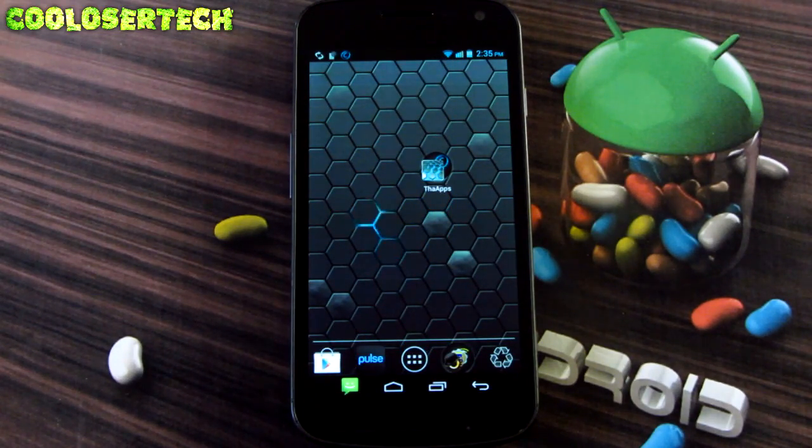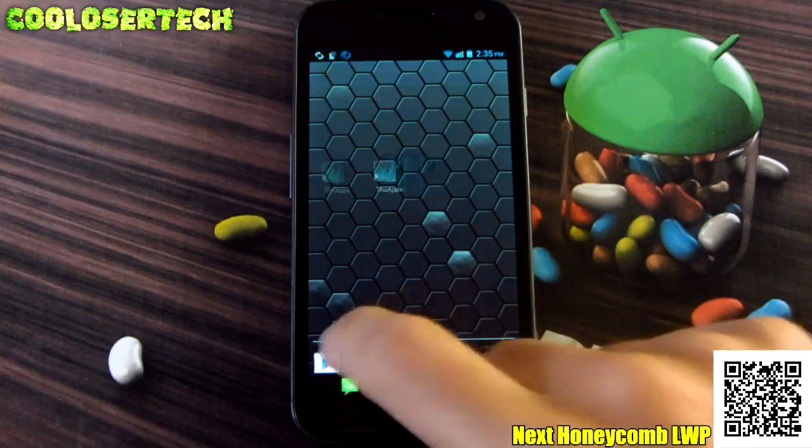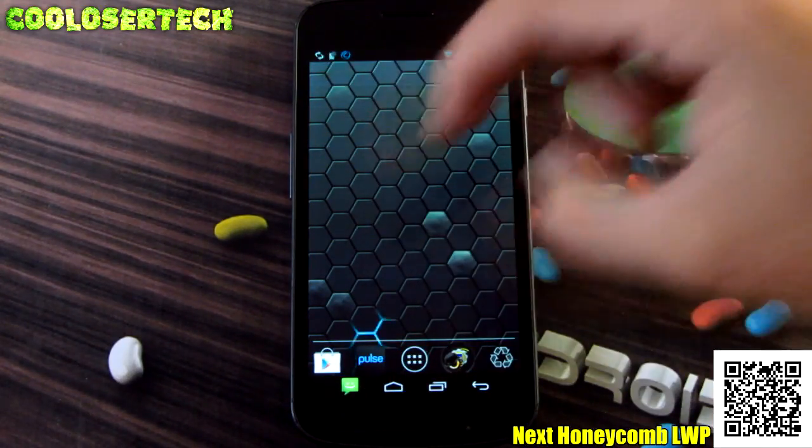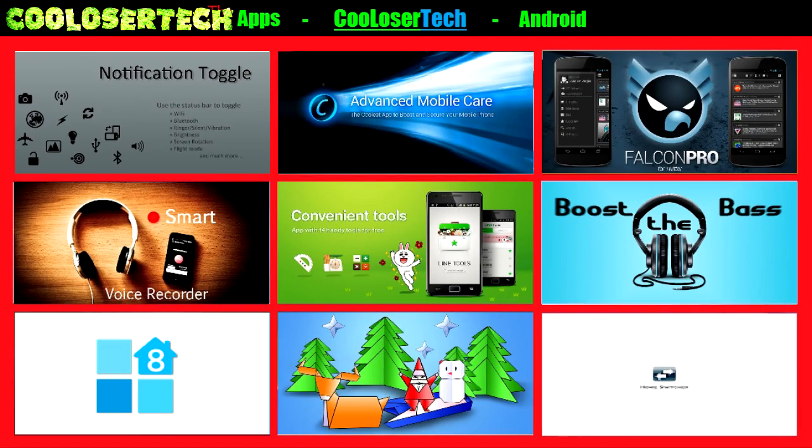The best live wallpaper of the week is called Next Honeycomb Launcher. In the background you will see a light moving through the background of the honeycomb shape — pretty much all it does.